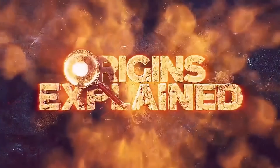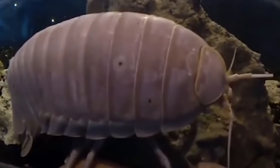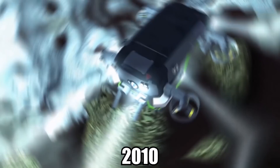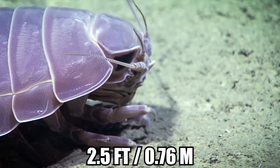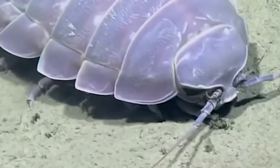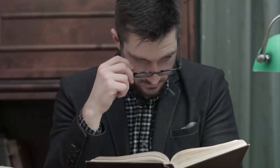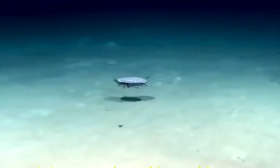Giant Isopod. The Bathynomus genus contains around nine species of large, bottom-dwelling crustaceans called giant isopods, with B. giganteus being the biggest among them. They typically reach between 7.5 and 14 inches long, but can grow even bigger — in 2010, a remotely operated vehicle was pulled from the water with a 2.5 foot long giant isopod attached. Scientists believe their size may be an evolutionary adaptation to surviving the immense pressures at the bottom of the ocean, where these creatures live at depths beyond 1,640 feet. This is called deep-sea gigantism, where deep-sea dwellers grow larger than their shallow water relatives. In the case of the giant isopod, this may result from cooler water temperatures and therefore longer lifespans.